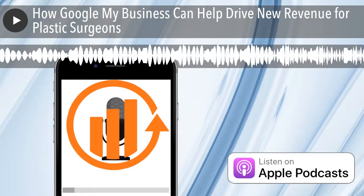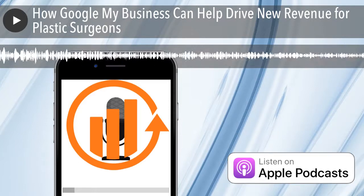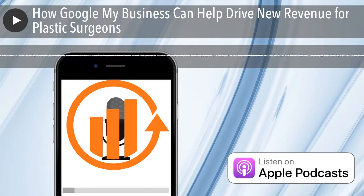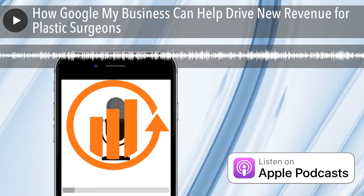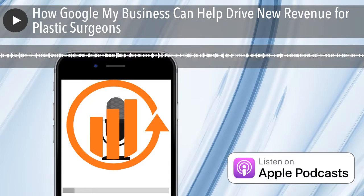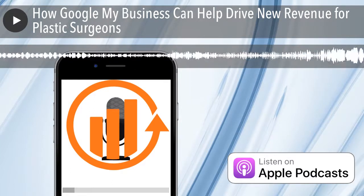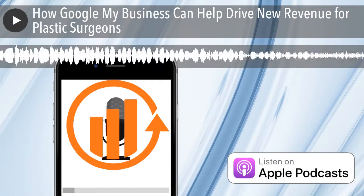A lot of the clients we work with, especially over the years and most recently, we've seen a lot of practices not claim their listing. You have something out there — a local listing, or a plethora of listings associated with your physicians — and some of them or none of them have been claimed. The first thing you want to do is Google yourself, Google your business, find your local listing in the maps on the first page, and make sure that it's claimed. It'll say 'claim this business' if it's not claimed.